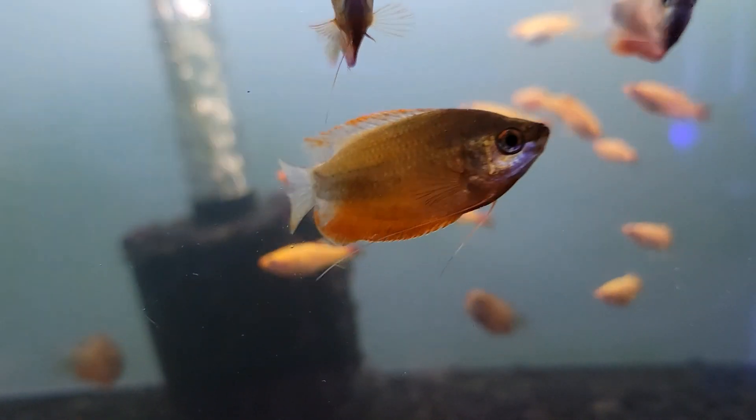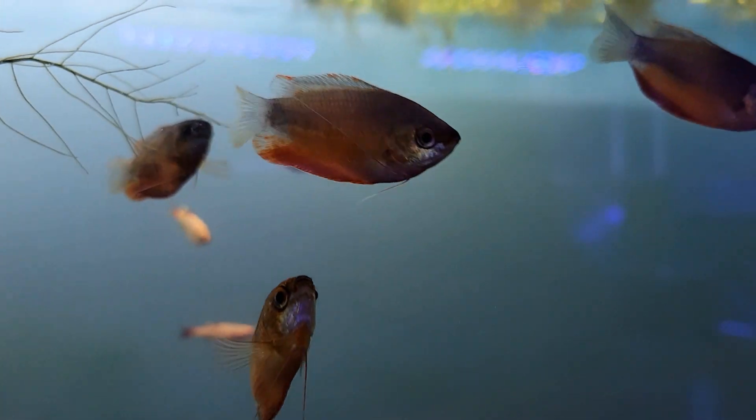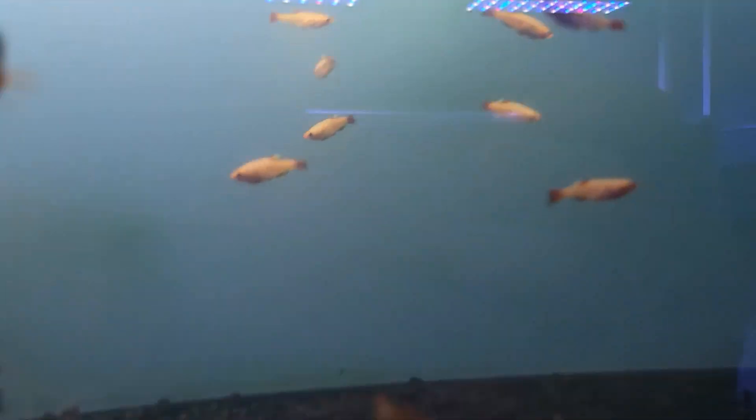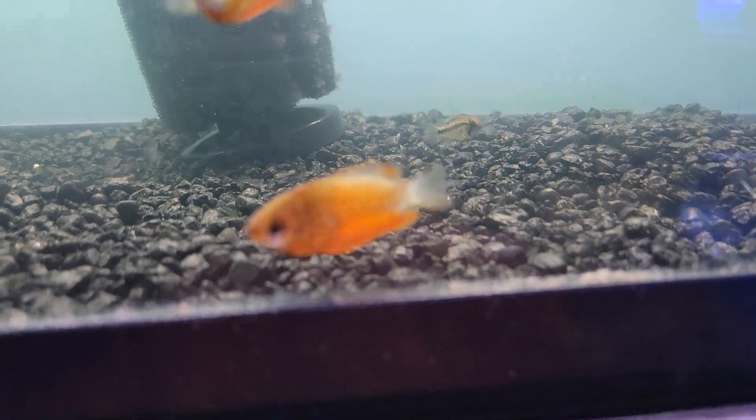Next up we have the beautiful sunset thick lip gouramis. These are an awesome, very fun, very easy going gourami. Tons of color, really cool, and just absolutely adorable.